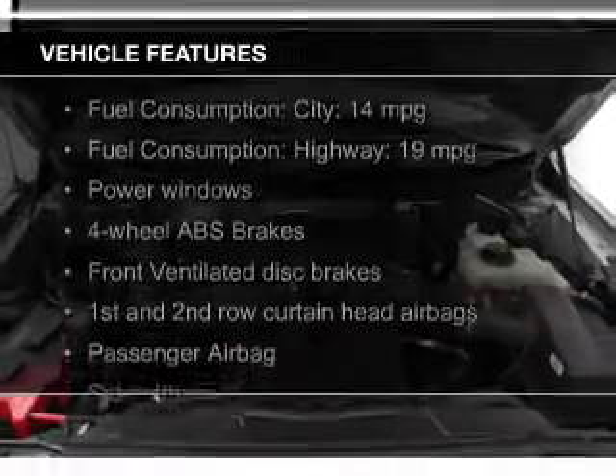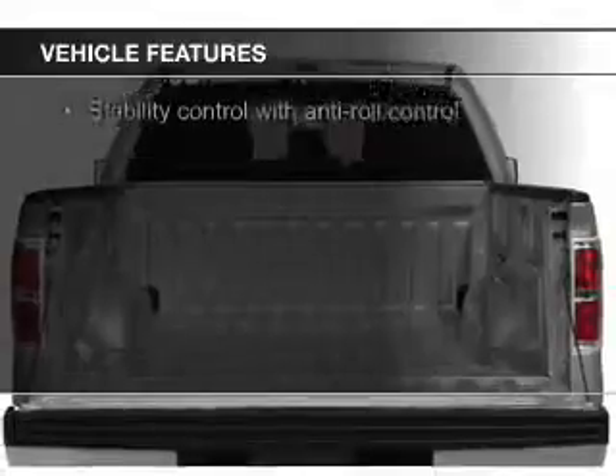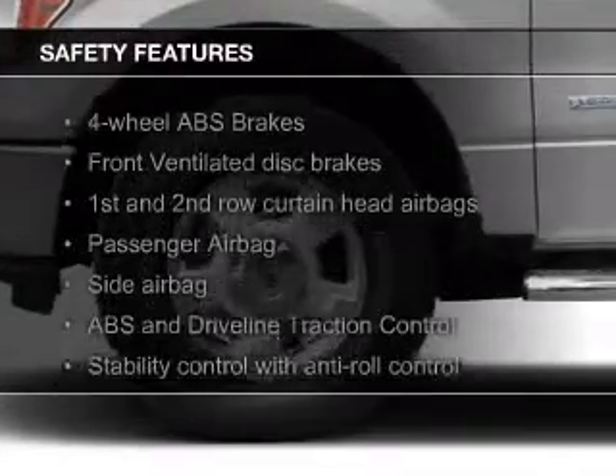The features include Sirius XM satellite radio, an alarm system, split rear seats, privacy glass, power windows, and power steering.